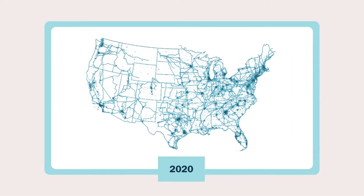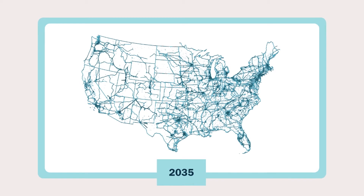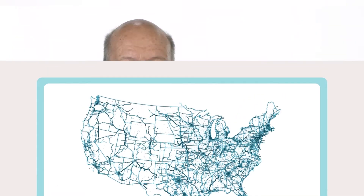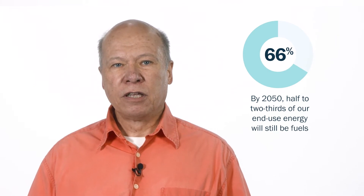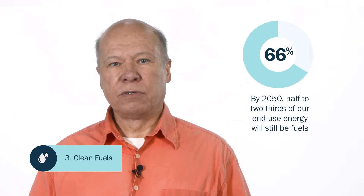We'll also need to greatly expand transmission capacity. Today's transmission grid took over 100 years to build. We'll need to at least double its size in the next 15 years, and then add as much again in the following 15. By 2050, half to two-thirds of our end-use energy will still be fuels, not electricity. But unlike fuels today, the fuels will need to be clean fuels, which is our third pillar.